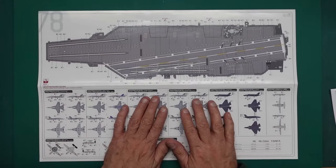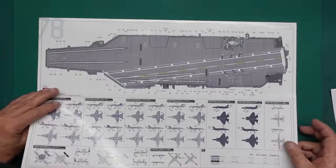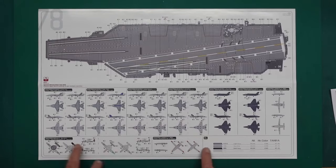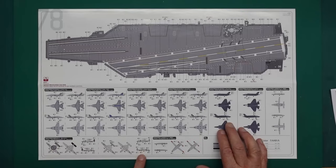Let me know in the comments below if you've built a Magic Factory kit, if the decals are to be warned about. There's the deck guide, and here's the aircraft - you can see the F-35s and F-18s here, and then the Hawkeyes down here, and the drone.